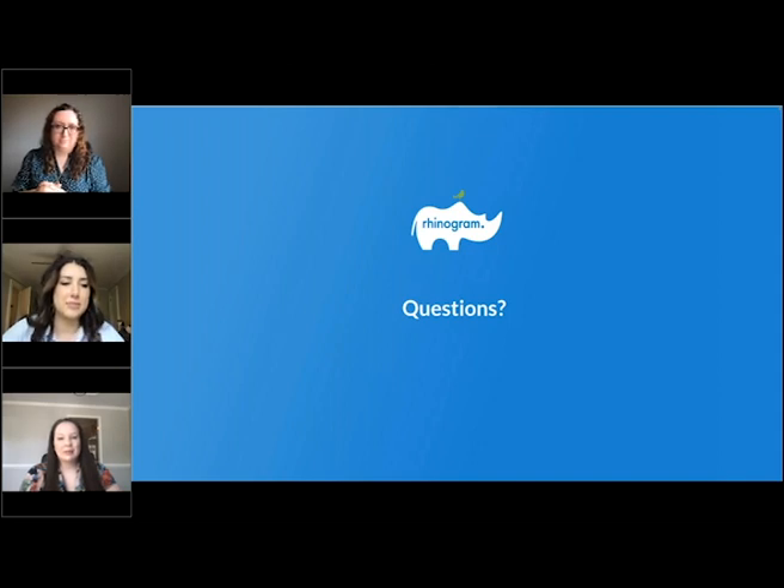For patients who don't have the capability to use forms via text, we do have the ability to create a link that you can email to the patient. We have written instructions for this — pop your email in the chat or text us at the support number and we can get those instructions to you. Is Rhinoforms an extra charge per month? Yes, it is. We can follow up with all pricing questions after the webinar — we don't want to state a price on the recording that could become outdated.